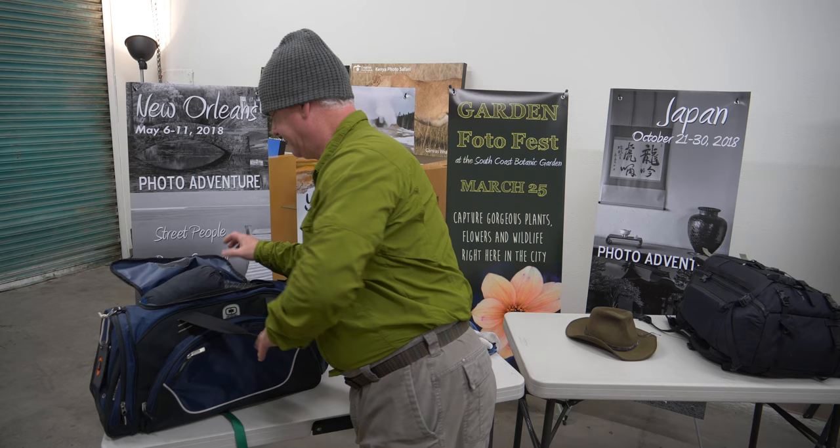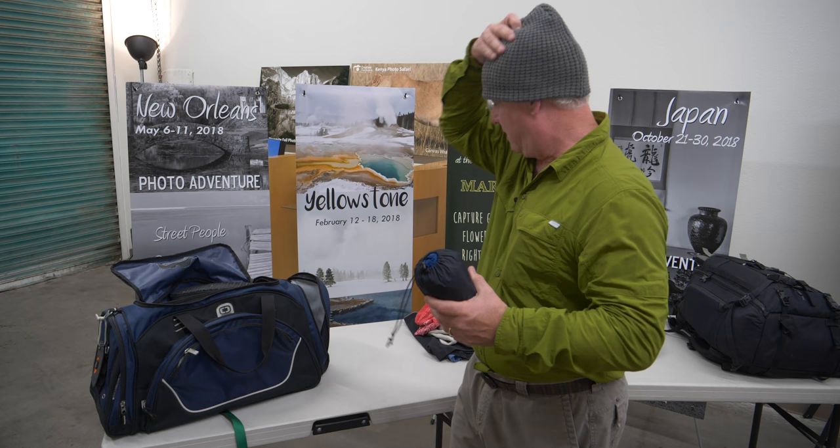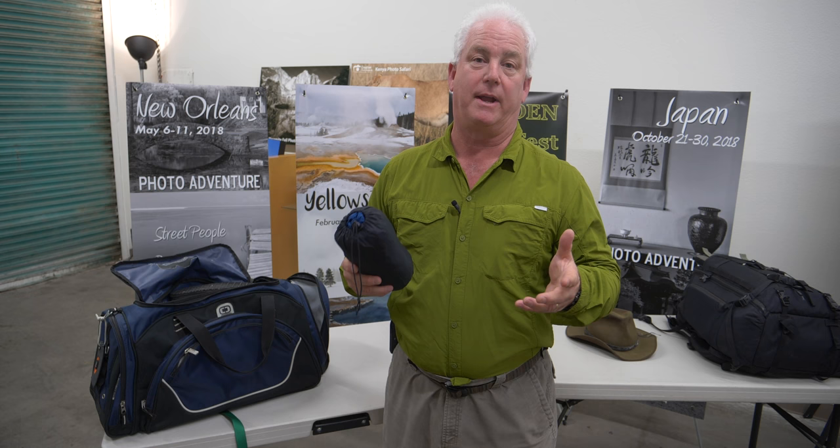I have a raincoat — this is an REI compact travel raincoat, very nice and small. It folds up and goes with me everywhere when I'm out shooting. It actually fits in my photo backpack, but for Africa it'll be in my suitcase.